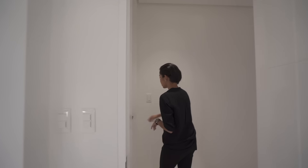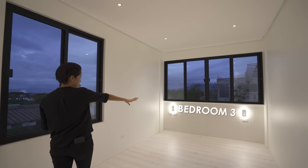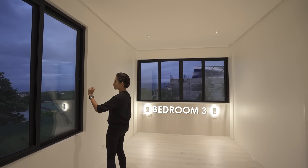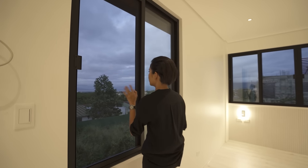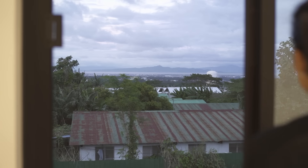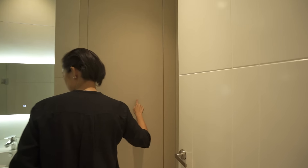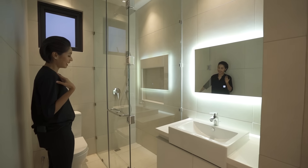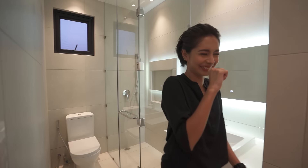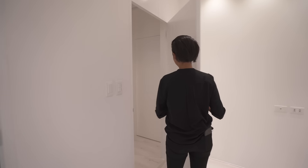Right next to this one, we have bedroom number three. It's a different layout — that is your headboard with your lights on either side. You still have a window here facing the mountains — beautiful view. And then this is the ensuite toilet and bath: your wardrobe is L-shaped, and you have your sink, your enclosed shower space, and your toilet.